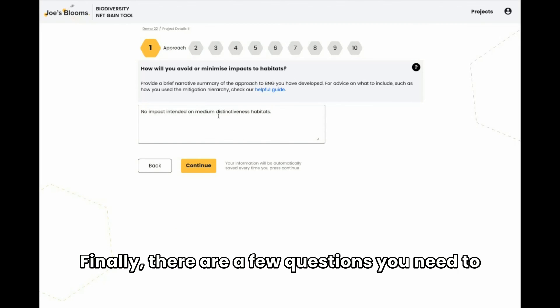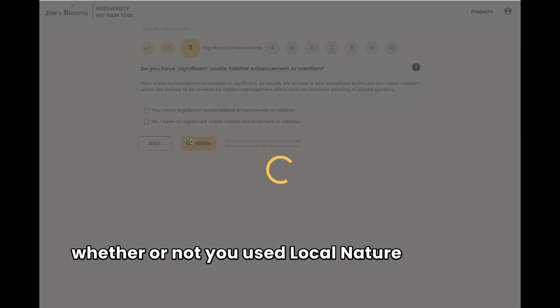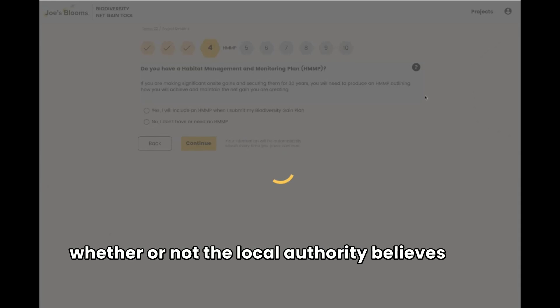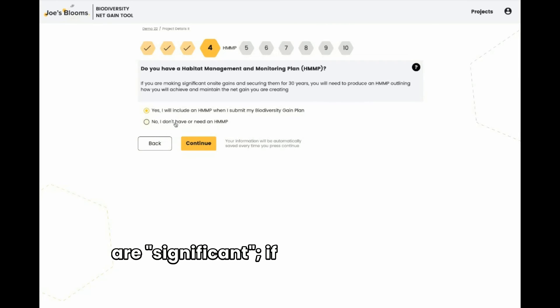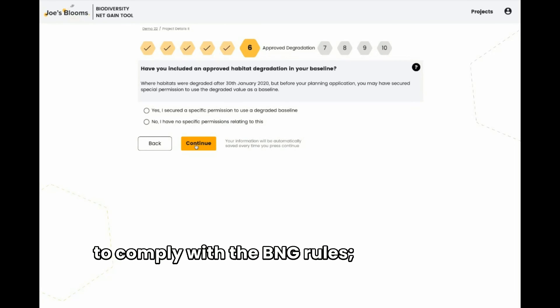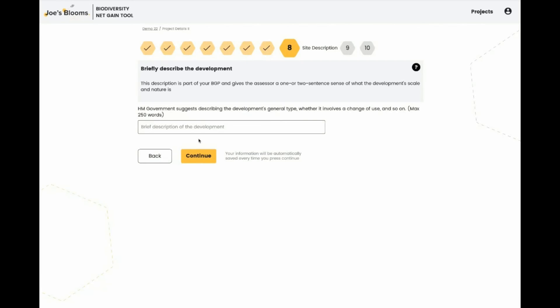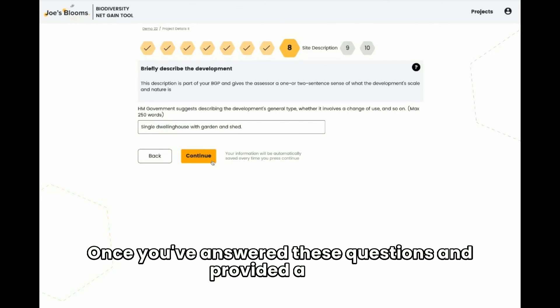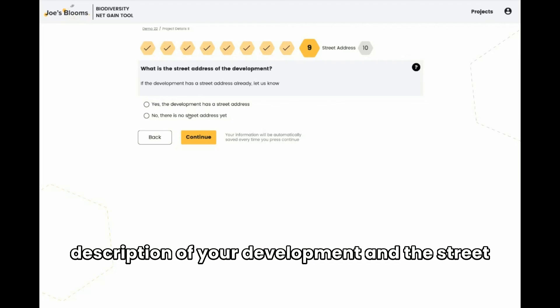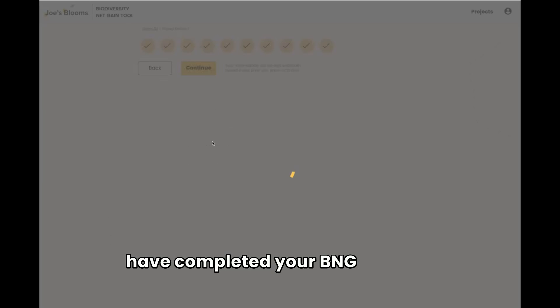Finally, there are a few questions you need to answer, asking you about the nature of your site, whether or not you use local nature recovery strategies, whether or not the local authority believes your enhancements are significant, if you have a habitat management monitoring plan, confirming that you have done this in order to comply with the BNG rules, and specific questions regarding habitat degradation if appropriate. Once you've answered these questions and provided a brief description of your development and the street address, you will then finally be asked whether the local authority can share the information with stakeholders. When that is all confirmed, you have completed your BNG journey.